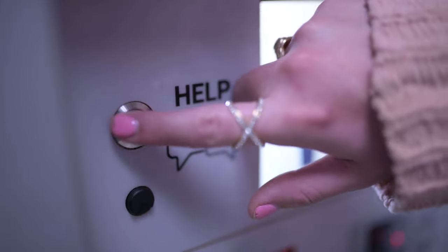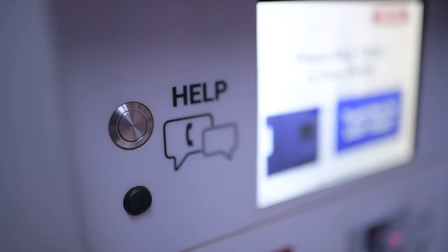If at any point you need assistance, please press the help button and a representative will be able to assist you.